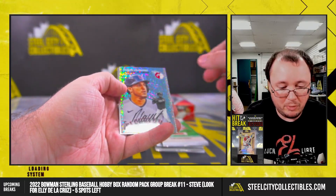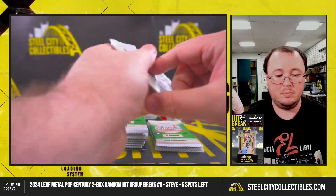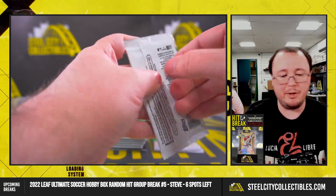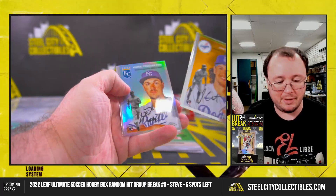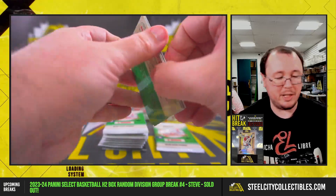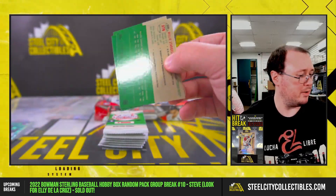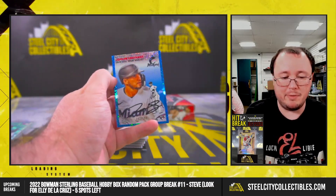Ramon Lorieno, numbered 150. Ramon Lorieno hasn't been the same since the steroid performance-enhancing drug suspension. He can still run the bases pretty well, but I don't know if he's in the majors right now — might still be with the guard. The 199, Jordan Groshen's rookie, the Marlins.